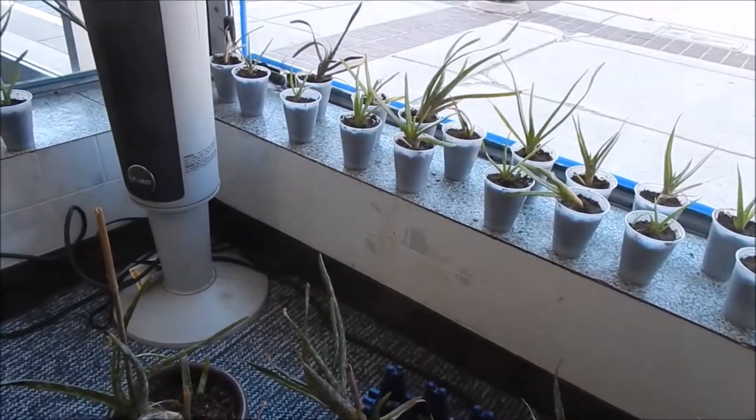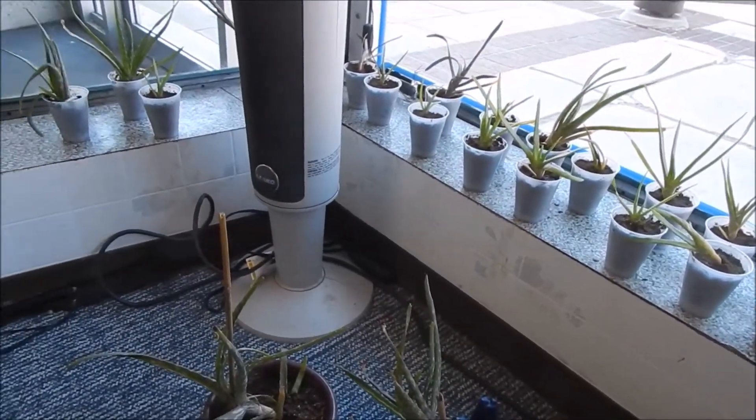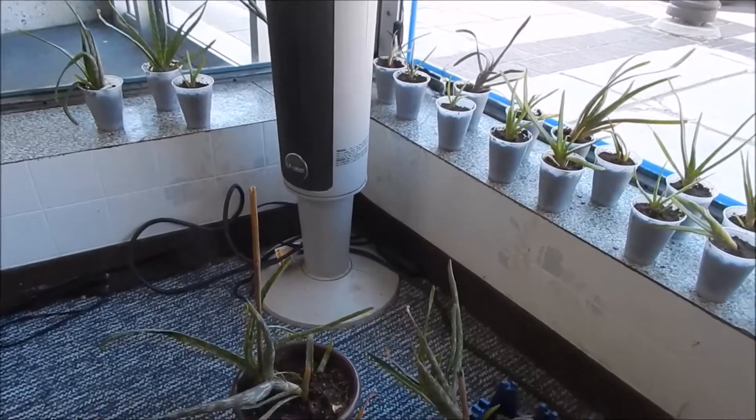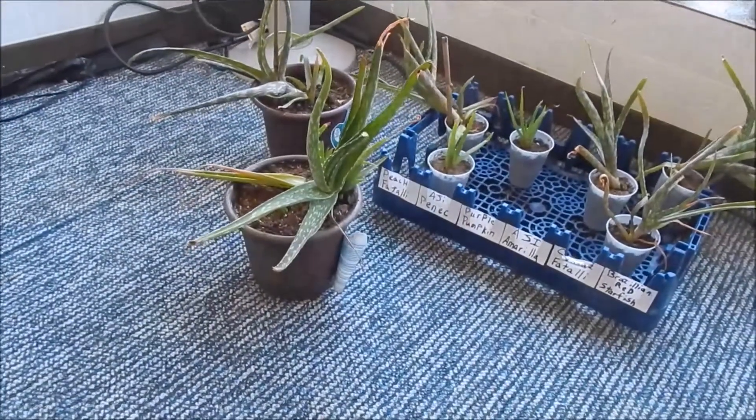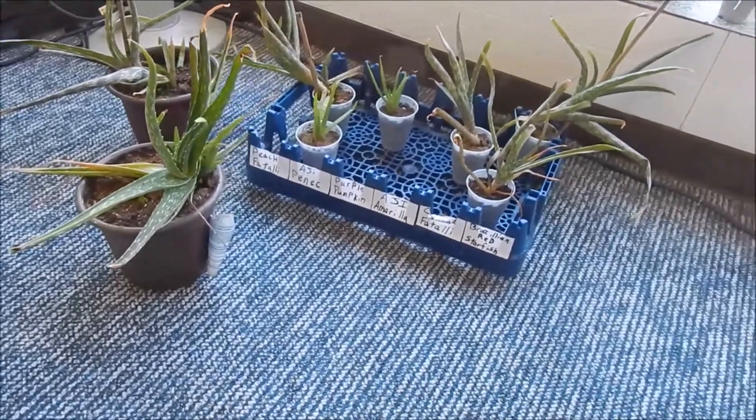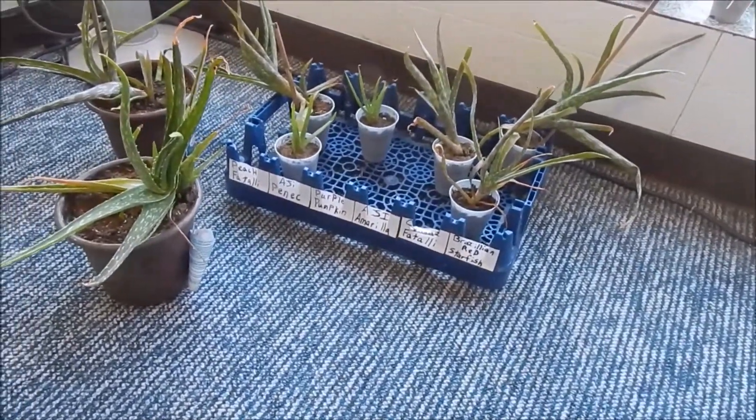Transplant shock is looking a whole lot better on most of them. There's still one back in the corner that's having an issue, but otherwise they're all turning back to being green again. And yeah, don't pay attention to the labels on the tray.